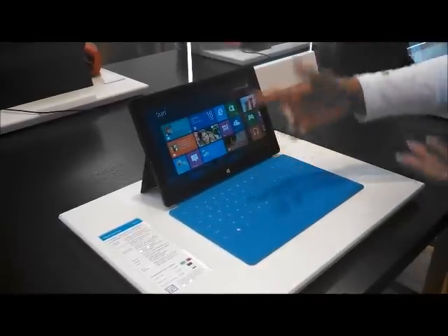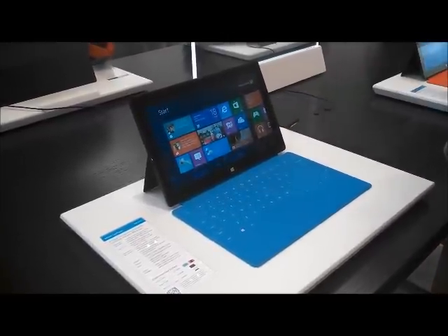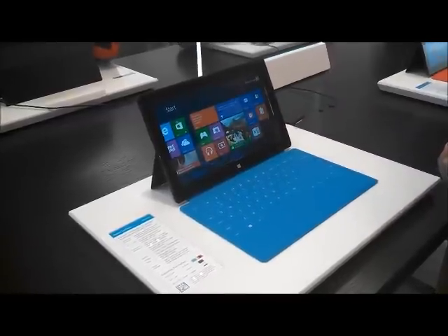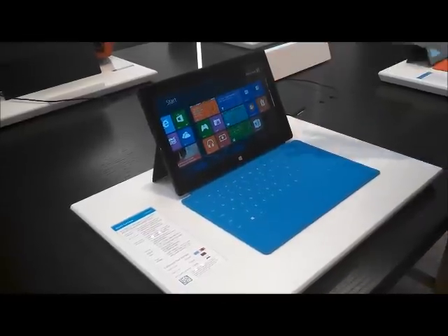These are live tiles, and the reason they're called live tiles is they can update you with the latest time, weather, date, or sports depending on which tile you have displayed. You have your SkyDrive that allows you to stay virtually connected and access your files from anywhere — so you don't even have to be on your tablet.